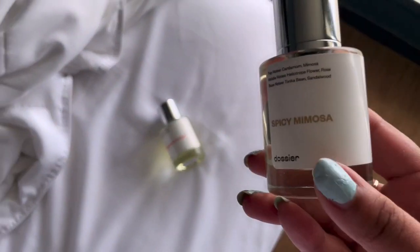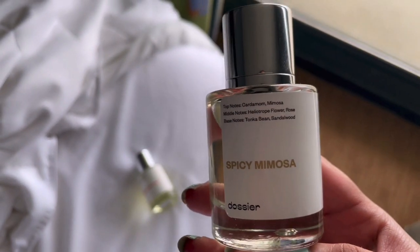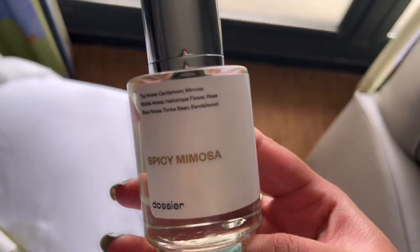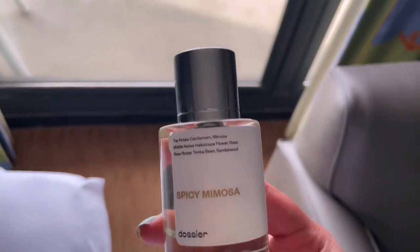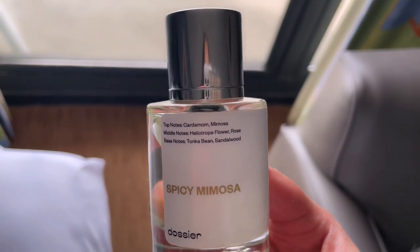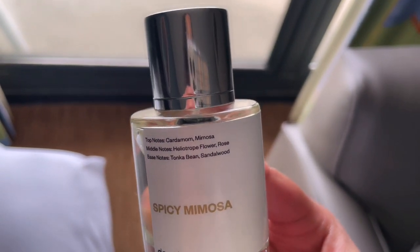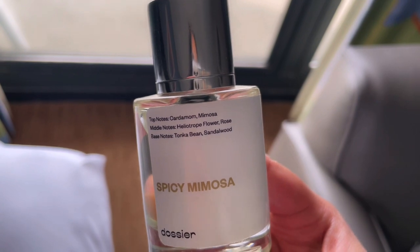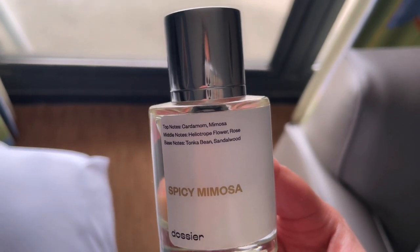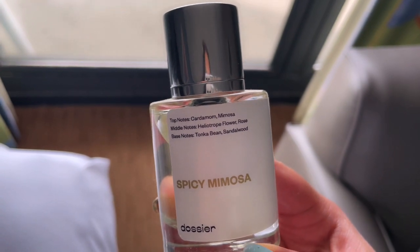This one I'm about to hold up is called Spicy Mimosa and it's inspired by Jo Malone's Mimosa and Cardamom. It smells identical to the original — the top notes are mimosa and cardamom, which I can smell right off the bat, and then the middle and base notes add clean subtle hints that really allow the citrus and spice to carry through.